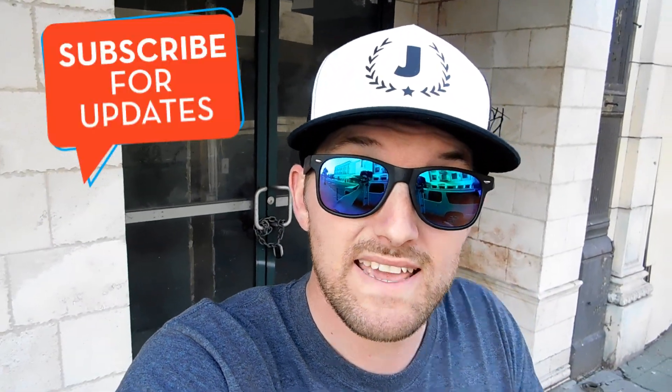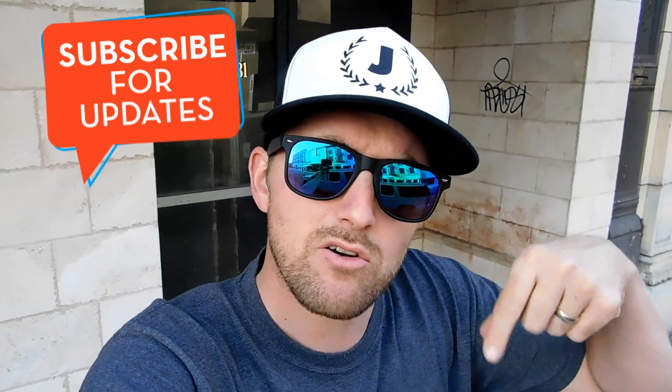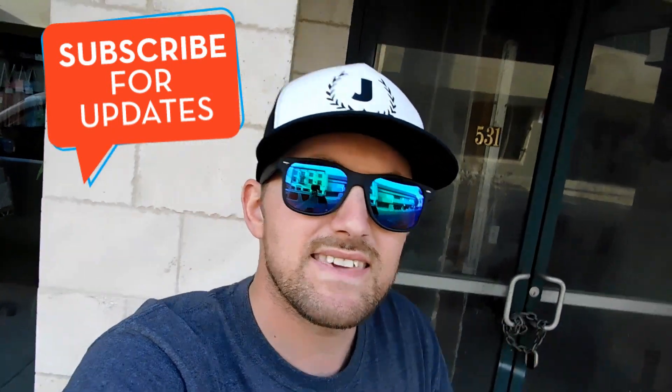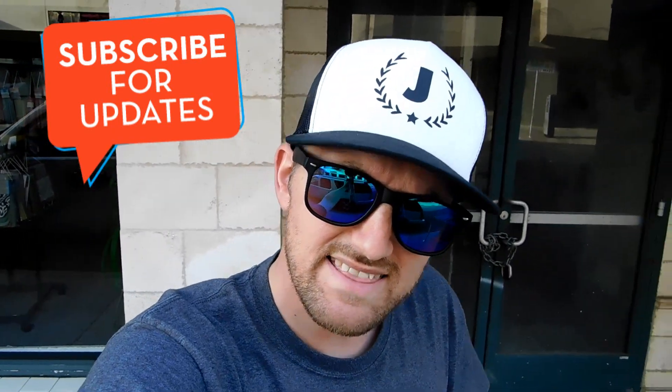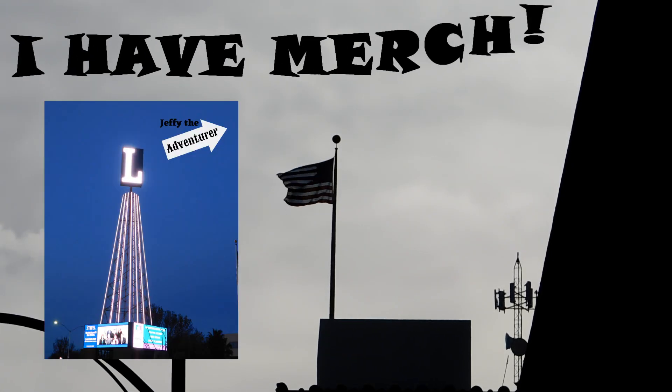That is going to be it for today's video. If you guys are new here, please subscribe to my channel and hit that bell notification — it will alert you when the next video is out. Until next time, I am Jeffy the Adventurer. See you guys in the next video. Also, check out my new t-shirt shop — I will link that in the description down below.